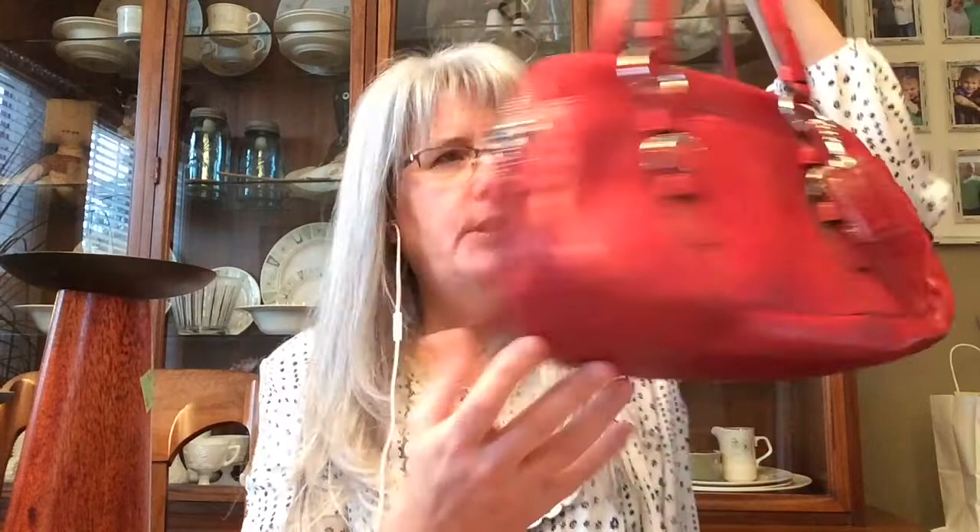The last time I went to Goodwill they had a Coach purse in their display cabinet priced at $75 — that's fine if you're buying it for yourself, but for reselling I can't do that. I got this red Coach purse with all these cute little hang tags, two zipper pockets, and a snap-open section. I thought it was super cute and paid $15.99 for it.